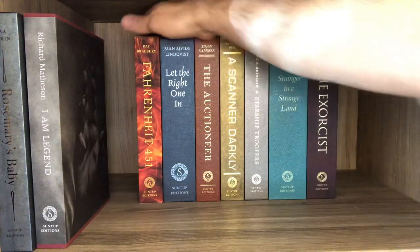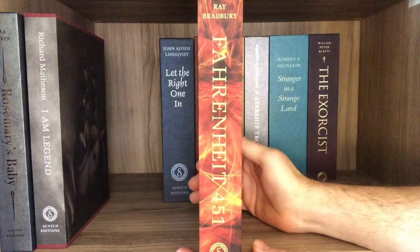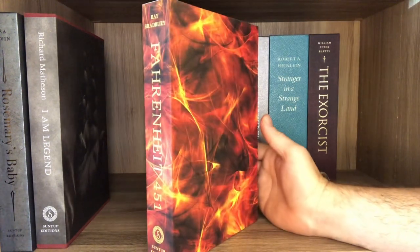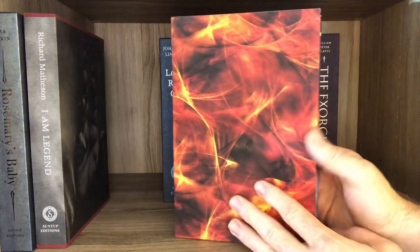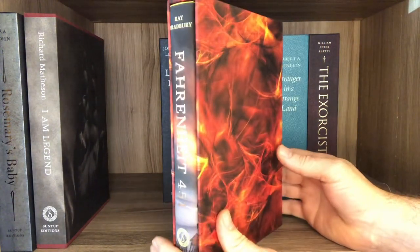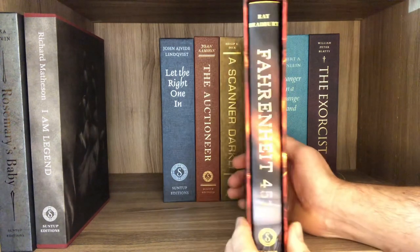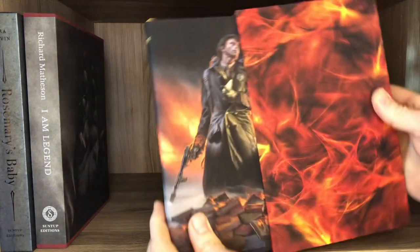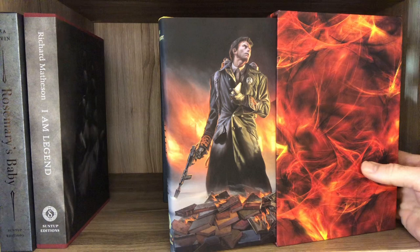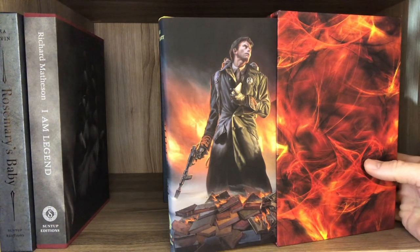Here's a story I love but have yet to read as a Suntup — Fahrenheit 451. What a great book. It goes beyond genre — it really gets at the heart of censorship and American ideals around censorship. The Michael Whelan artwork for the dust jacket — get out of here, it's incredible.